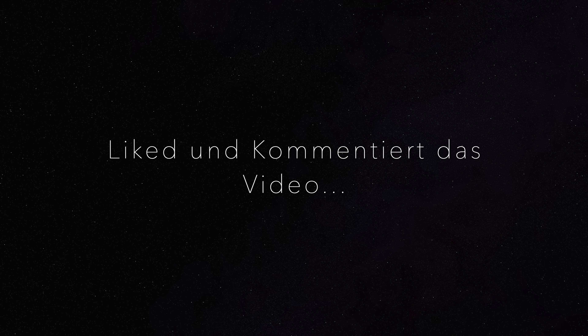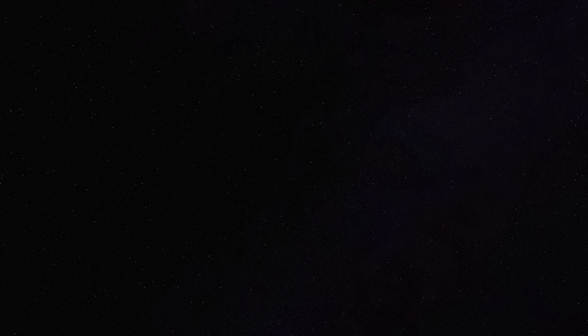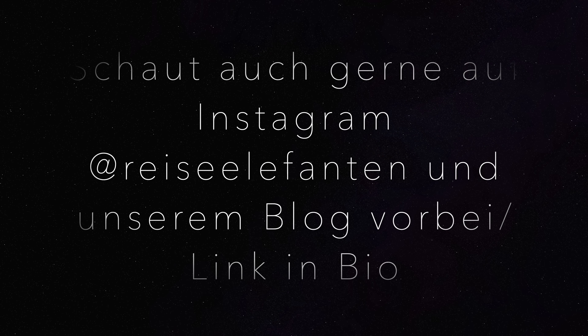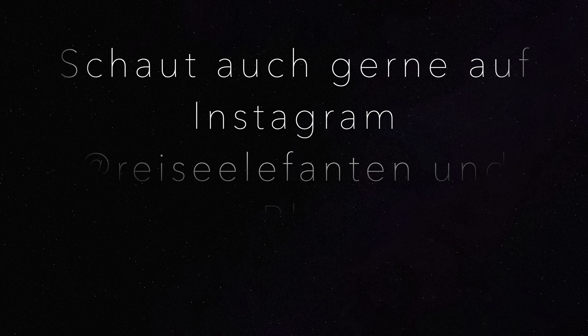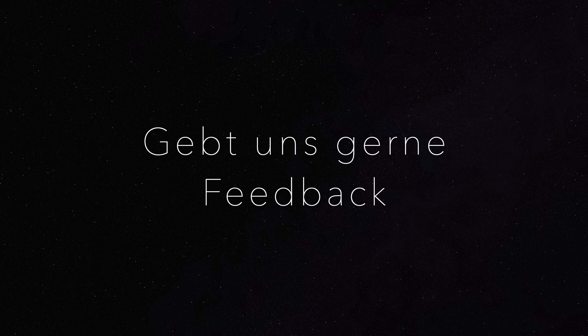Das wäre Teil 1 unserer Videoreihe zu unserem Skandinavien Roadtrip — seid gespannt auf mehr! Wir fahren noch auf die Lofoten, es geht sehr weit in den Norden, und später kommen auch noch Schweden und Finnland. Vergesst nicht, das Video zu liken und zu kommentieren — das würde uns sehr helfen, und ihr könnt uns natürlich auch Feedback geben.